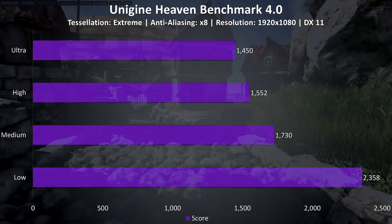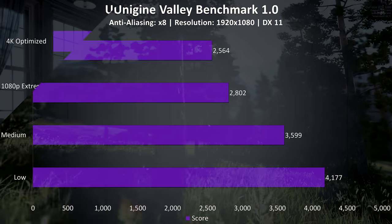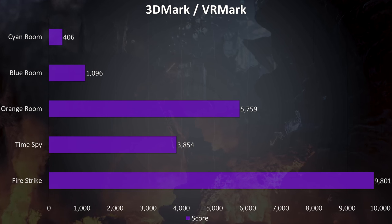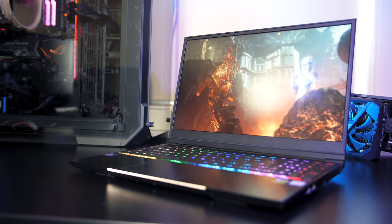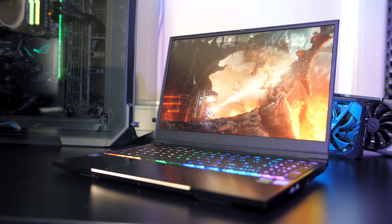For the benchmarking tools, I've tested Heaven, Valley, and Superposition from Unigine, as well as Firestrike, Timespy, and VRMark from 3DMark — just pause the video if you want a detailed look at these results. Overall we're seeing great gaming performance from the GTX 1060 and i7-8750H combination, and the dual channel memory is just icing on the cake. All games tested were able to run with good settings and still get decent frame rates.